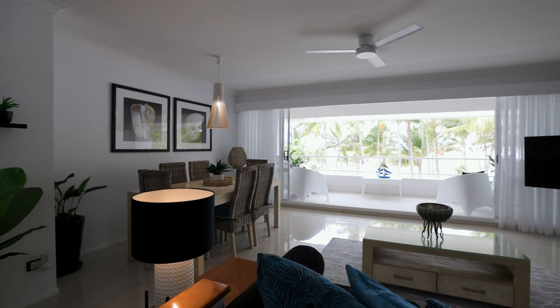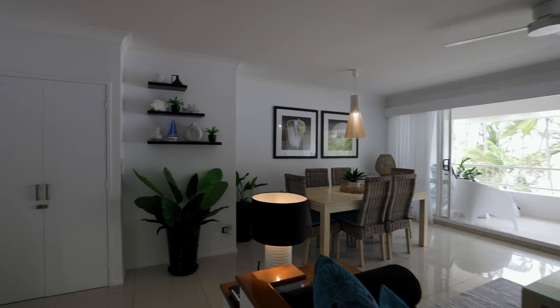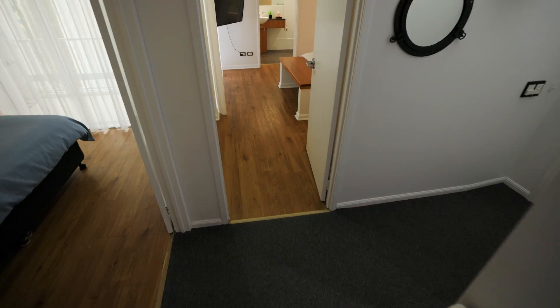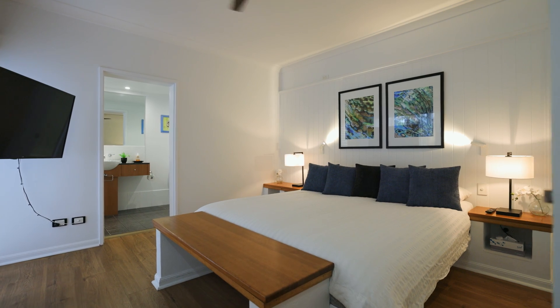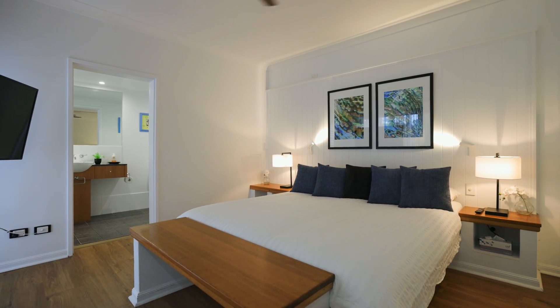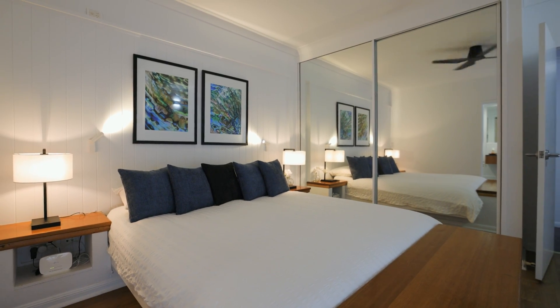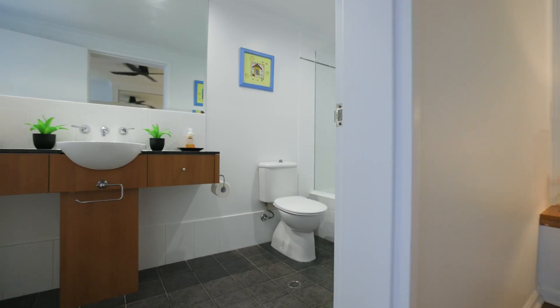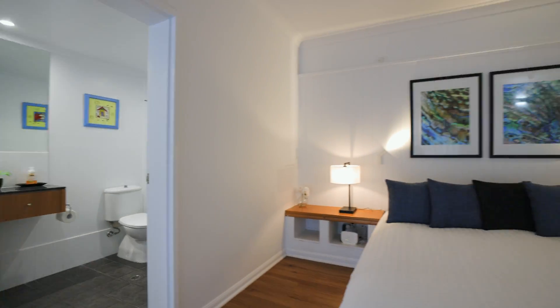The property is exceptionally maintained and has many recent updates throughout, making this one not to miss. At a glance: a beautifully presented dual level apartment in Palm Cove's most sought after address — Alamander — with uninterrupted ocean views, fresh coastal chic living with all stylish furniture included in the sale, and an elegant kitchen with blackstone bench top and European appliances.